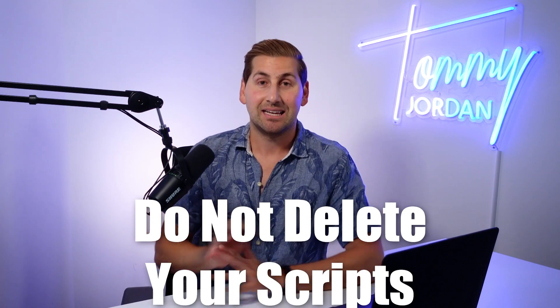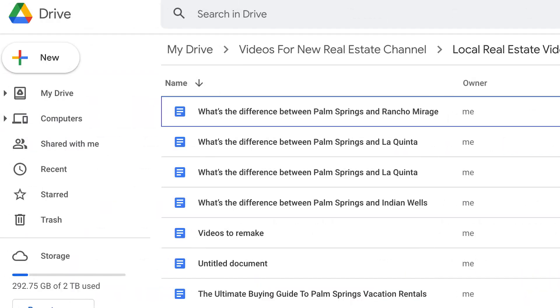My last tip: say you're doing pros and cons videos or cost of living videos. Eventually you're going to have four to five or six cities you're trying to target. Don't delete your scripts. Keep all your scripts in a Google Drive document, a Dropbox, or some kind of cloud, because then you can just take that script and change out things like city names, the neighborhood, and the community names — and you're not constantly trying to reinvent the wheel.